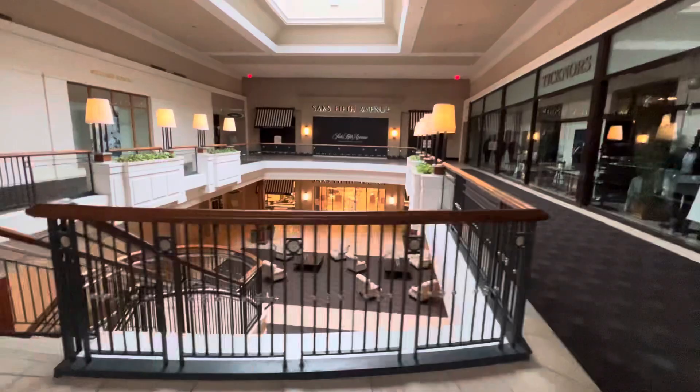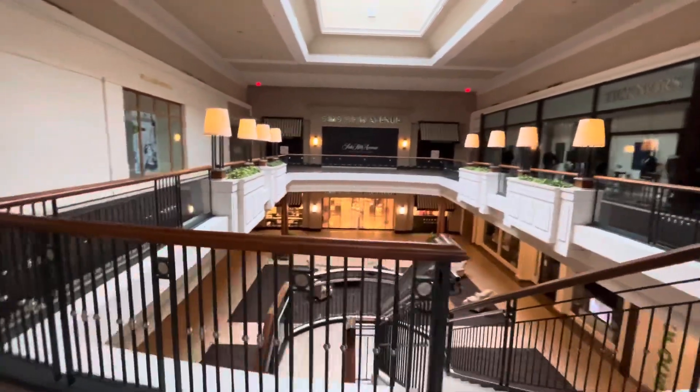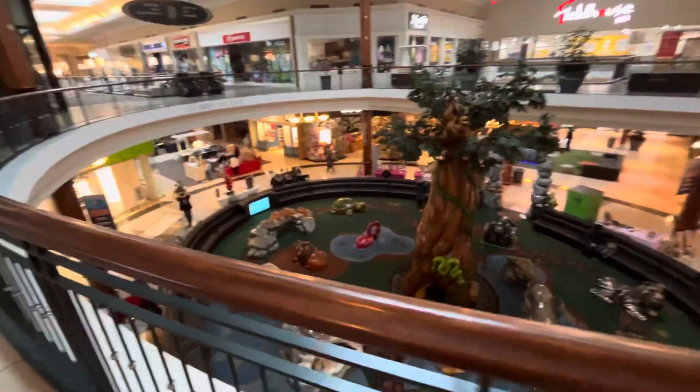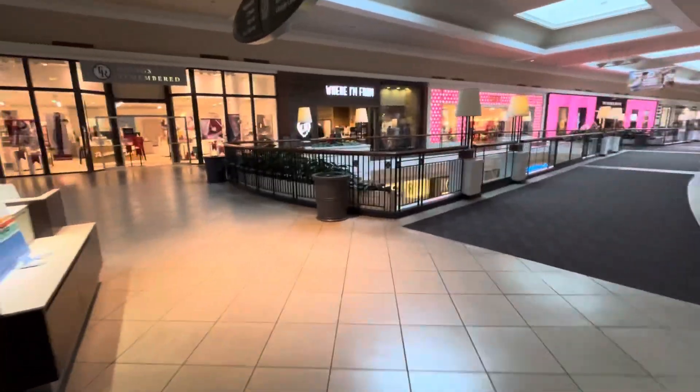Saks Fifth — whoa! You guys ever been to Saks Fifth Avenue on Fifth Avenue? Oh, that's where we are down there. That's H right there doing her thing while I walk around and talk. Williams Sonoma, Williams Sonoma.